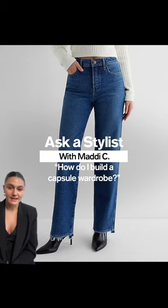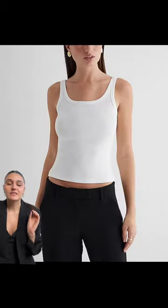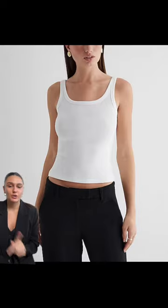Everybody needs a good pair of straight leg denim — this fit looks good on everybody and it pretty much goes with any shoe and any top. It's just the perfect pair of jeans. This scoop neck rib tank is such high quality and you can layer it under everything. You can stock up in so many different colors.